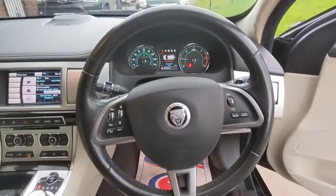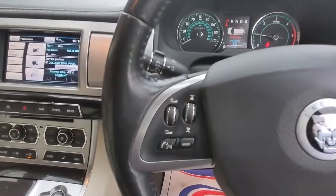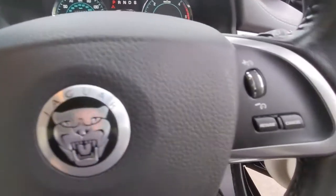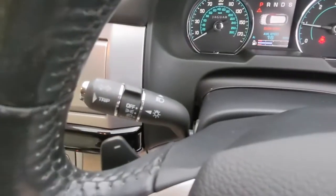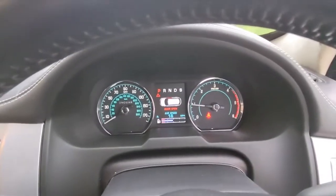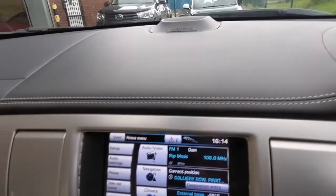Up on the multifunction steering wheel we've got the audio controls and the controls for the onboard computer, as well as the cruise control. We've got paddle change and automatic lights, automatic rain sensing wipers, and the full information dashboard.